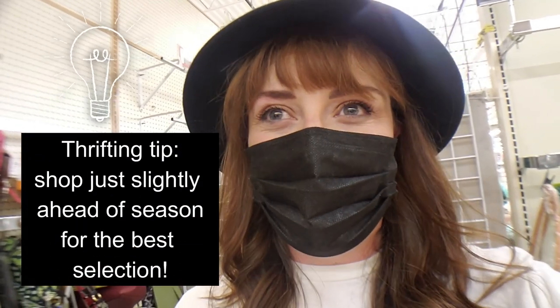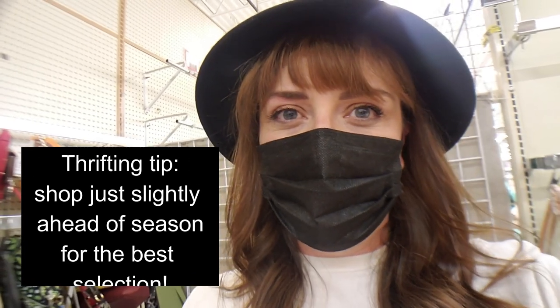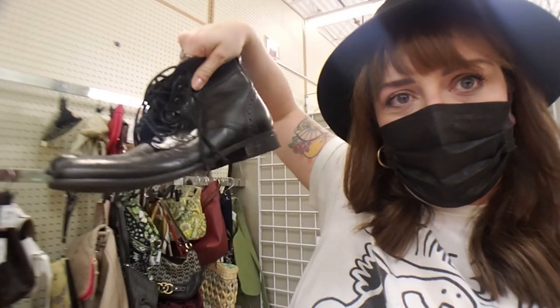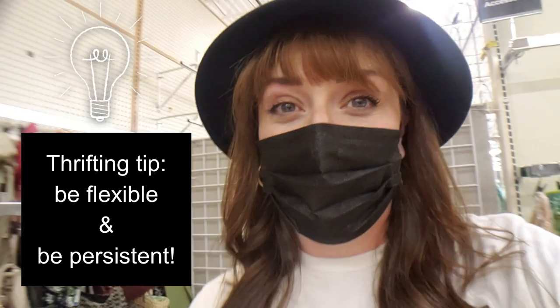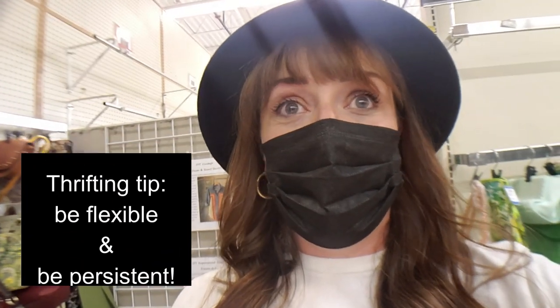I definitely picked the wrong time of year to come and thrift this type of thing. They don't have very many pairs of boots. I found these, which I think are cool — they're not exactly the style, but I thought they might work. They're definitely going to be at least one, maybe two sizes too big. So I'm kind of striking out here too. I might need to redo my game plan and go check out a fourth thrift store.